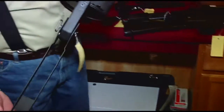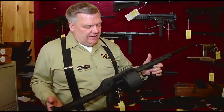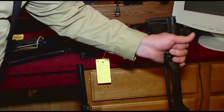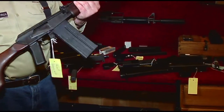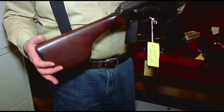We have a Cobra Street Sweeper in 12 gauge. The Cobra is considered a destructive device under federal law. We also have a Valmet Model 76 in .308 — super quality gun.